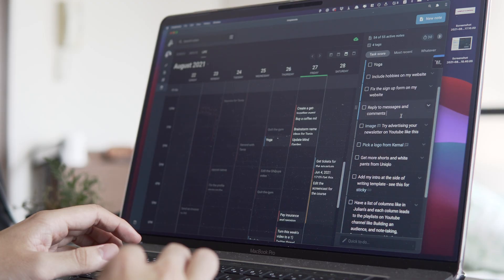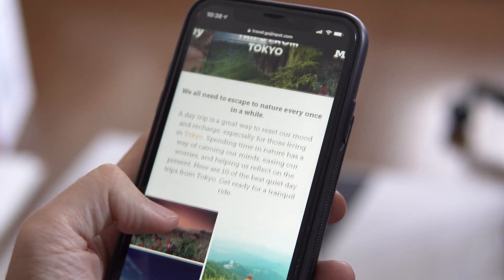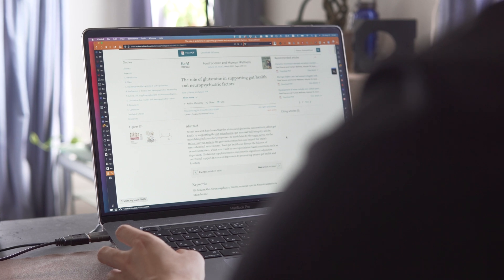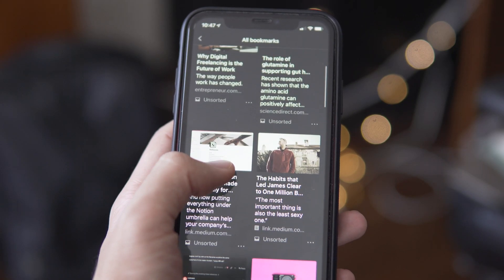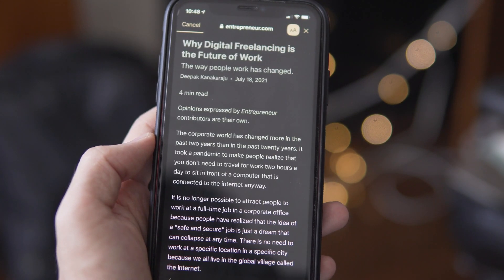Everybody does some kind of planning, researching, or studying almost every day. Whether you're trying to find a restaurant for a date, holiday destinations for your next vacation, or a relevant paper for your academic research, it can quickly get overwhelming since our brain can hold only a certain amount of information. This is why having a second brain can improve many aspects of your life, because it makes these things much easier by holding information for us, which frees up space in our brain for thinking.